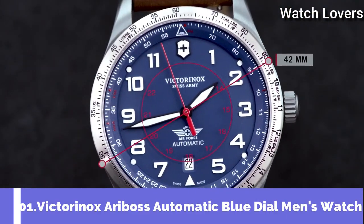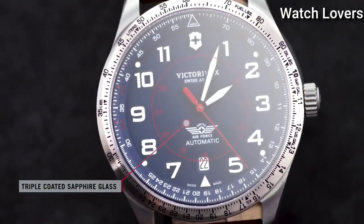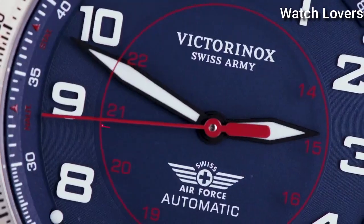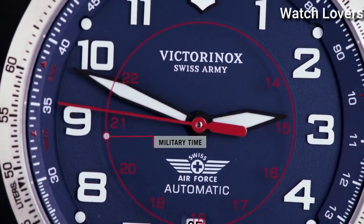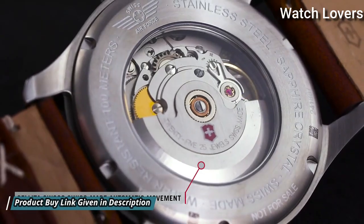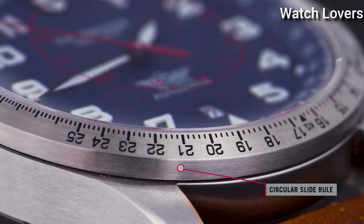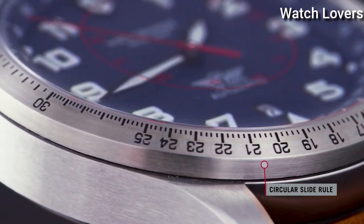Number 1: Victorinox AirBoss Automatic Blue Dial Men's Watch. Stainless Steel Case with a Brown Leather Strap, Bi-Directional Rotating Stainless Steel Bezel. Blue Dial with Black Hands and Arabic Numeral Hour Markers, 24-Hour Markers. Dial Type: Analog. Automatic Movement.